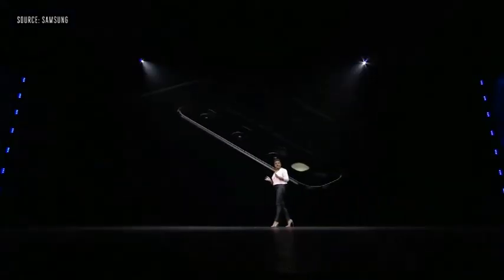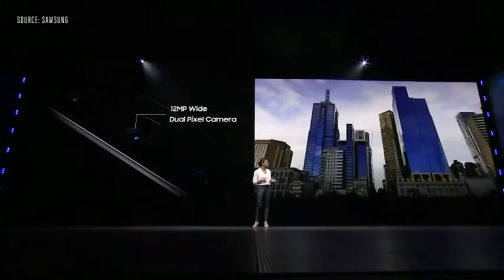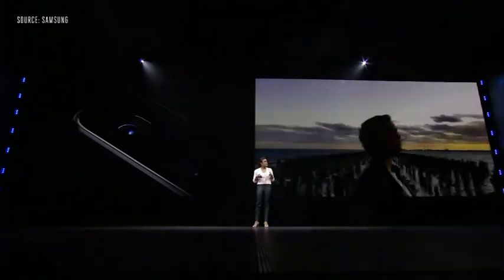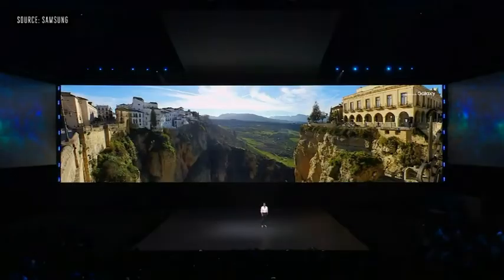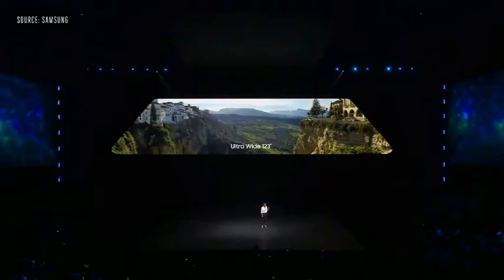For capturing everyday moments, you have the wide-angle camera. With a 77-degree field of view, you can take amazing crystal clear photos day or night. And when you need to zoom in, the telephoto camera's optical zoom gets you twice as close. Now, let's say you come across a beautiful landscape. At 123 degrees, its field of view matches that of the human eye.